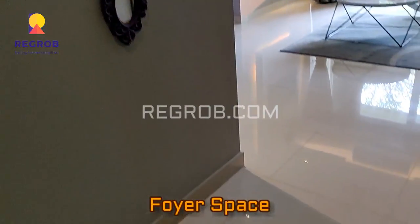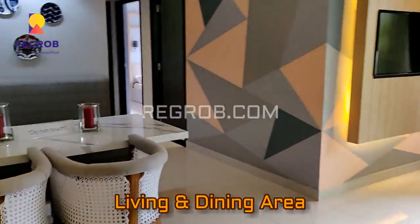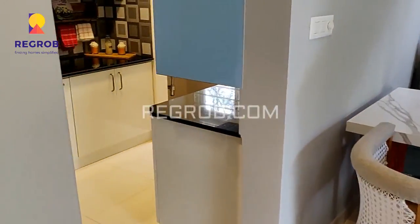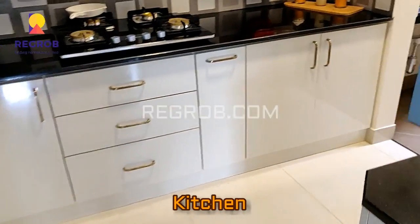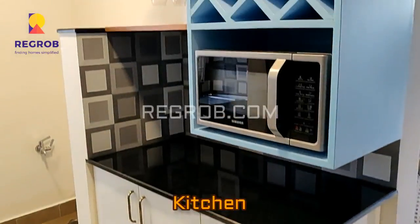This is the foyer space, and in front you can see the living and dining area. Here to my left-hand side we have the modular kitchen, skillfully crafted, with a separate utility space.